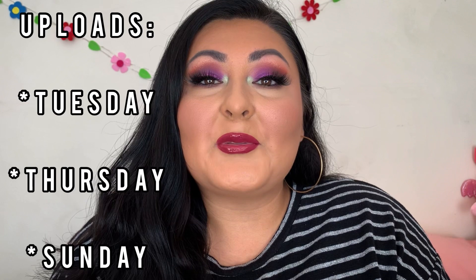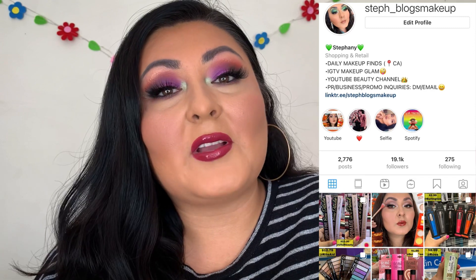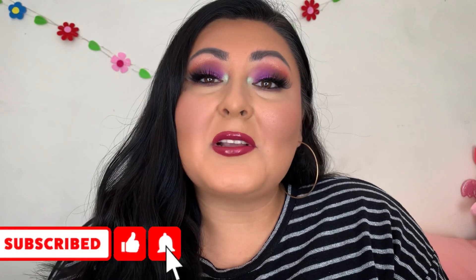We made it to the end! I hope you enjoyed watching as much as I enjoyed filming today. Everything I talked about — all names and prices — will be down below, as well as any videos I mentioned. I upload three times a week on Tuesday, Thursday, and Sunday, so stick around. I post a lot of makeup finds on my Instagram, from drugstore to high-end, so go ahead and follow me there. Like and subscribe if you enjoyed — I'll see you guys on the next one, bye!